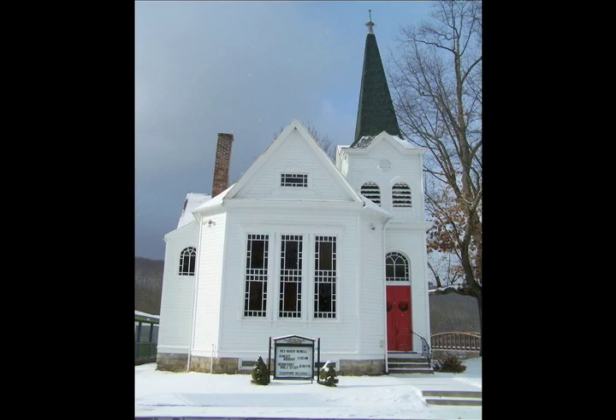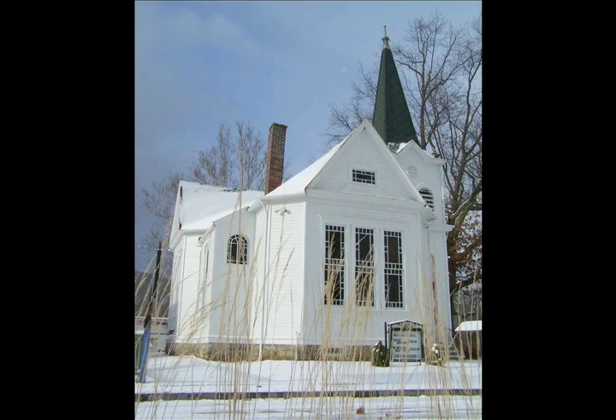These views show the stately appearance of the church as viewed from the front. The vertical design elements are quite prominent, especially when highlighted by the bell tower and steeple.